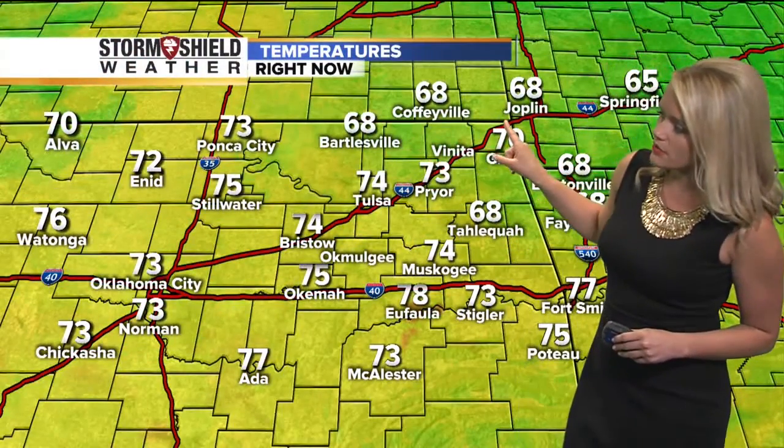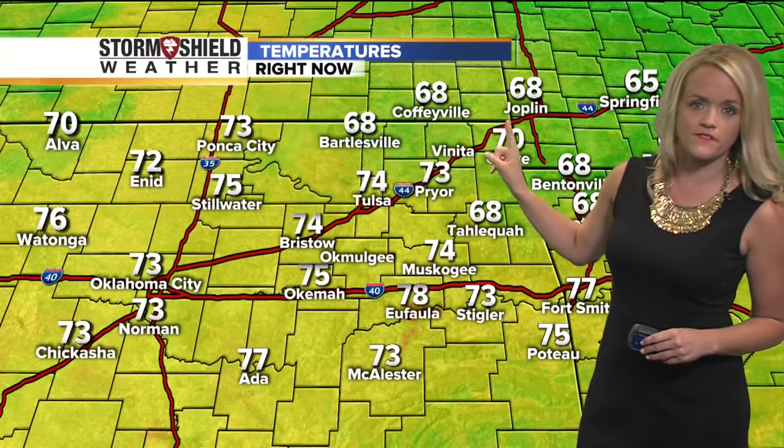Temperatures are in the 70s with calm winds. It's 74 in Tulsa. We do have a few 60s out there — upper 60s in Bartlesville, Coffeyville, Joplin, and then south towards McAllister at 73, and 75 in Okema this morning.